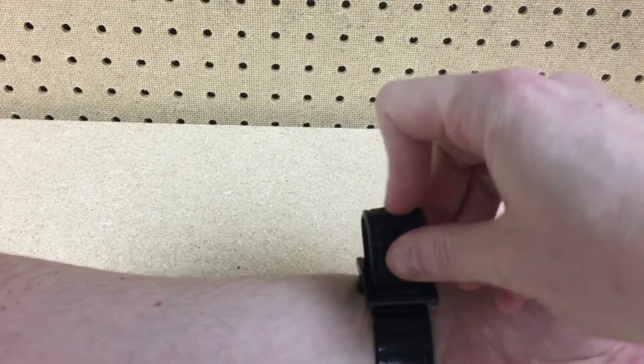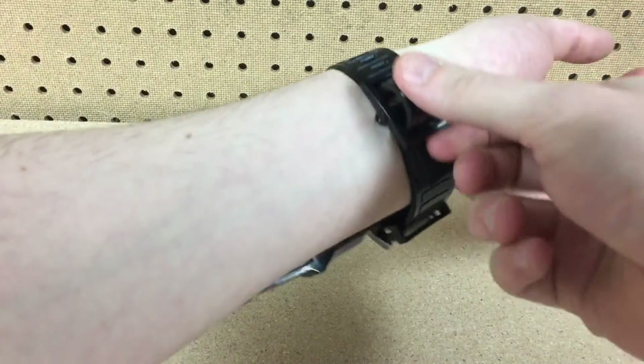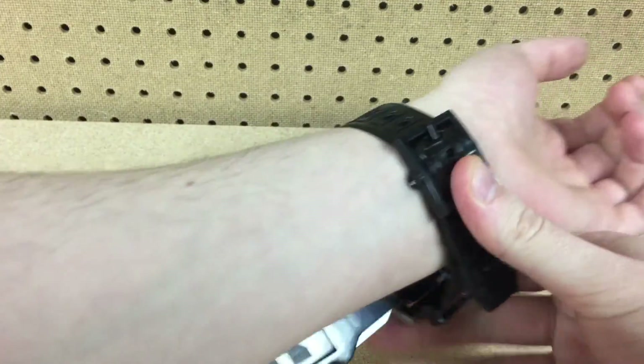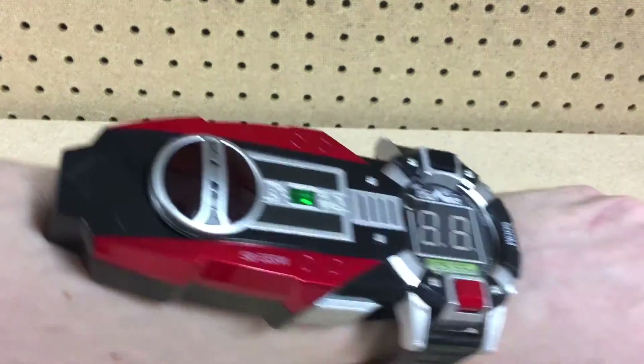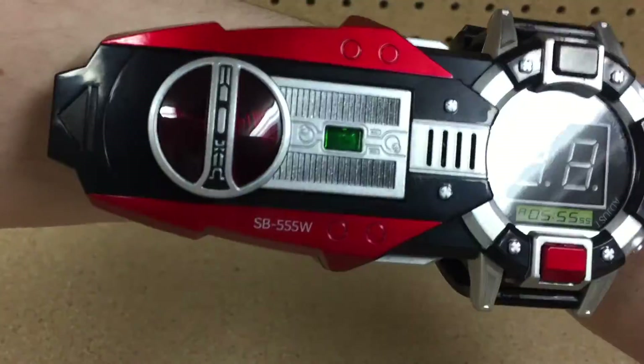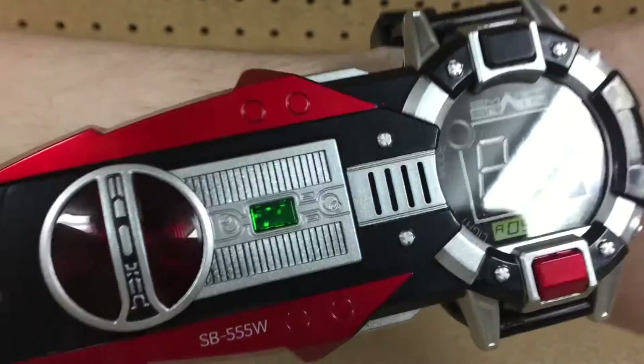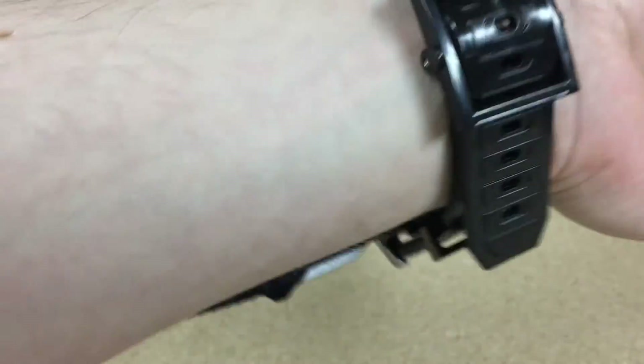Oh, there it goes. Then you do this. Don't scratch your watch up — shit ain't cheap. Oh, look at this, kind of flips around in the ears. There you go. Look at that. Wow, holy shit.